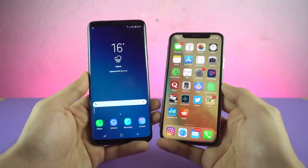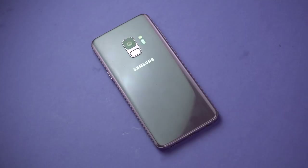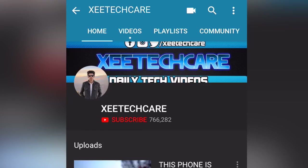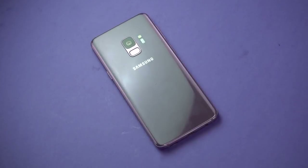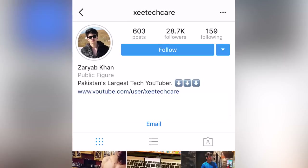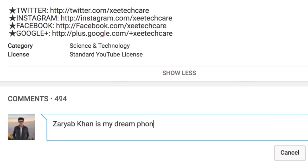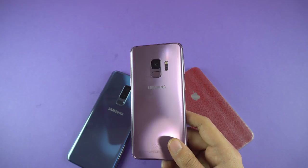So before I get into the speed test, I want to announce that I am doing the giveaway for the Galaxy S9. It's the biggest giveaway on the channel up to date, and to enter this giveaway, all you have to do is subscribe to this YouTube channel, follow me on Instagram — that's where I'm most active — and follow me on Twitter, that's where I'll be announcing the winner, and lastly, leave a comment below. I'll be picking a random comment and announcing the winner on 4th April.